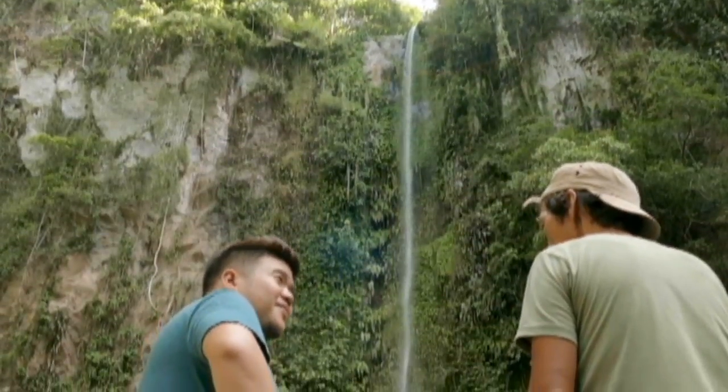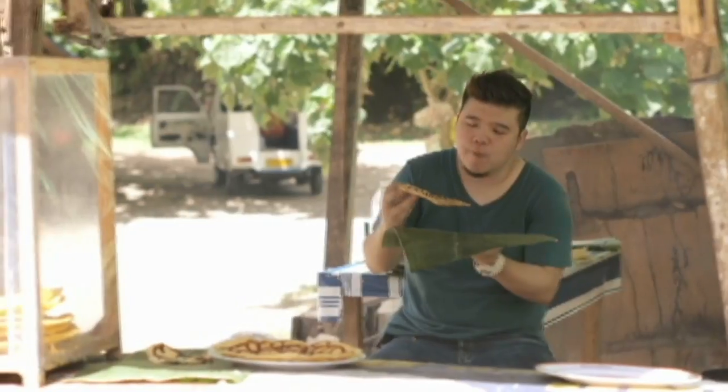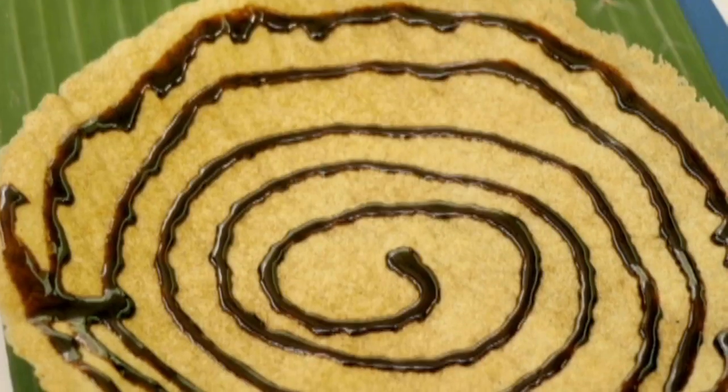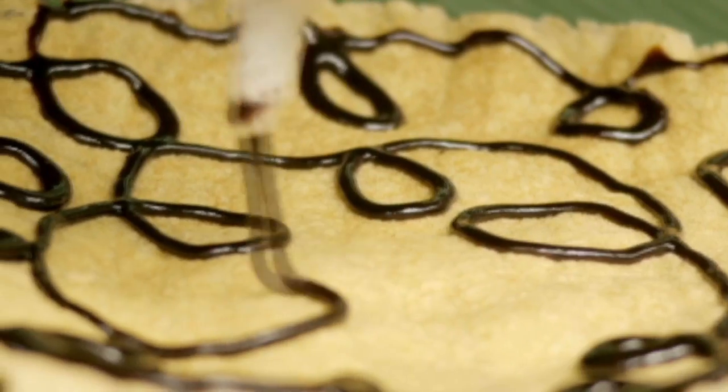Come for the waterfalls, but make sure to stay for merienda. Right outside is the stall of Tatay Igleserio and his daughter Juliet, where they serve a most interesting snack. Living like a local tip number — I don't know, 75? — is to make sure you try the local delicacies.